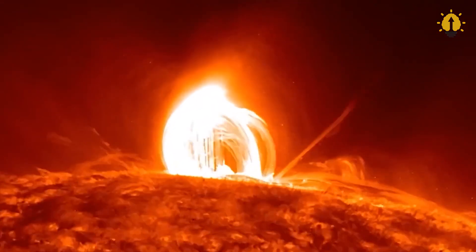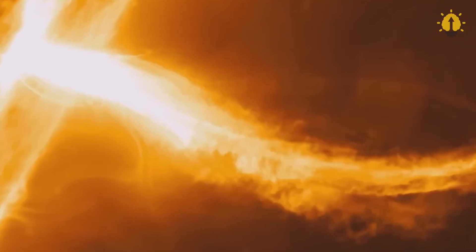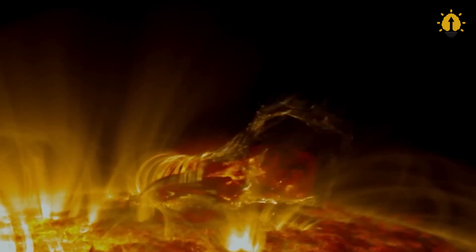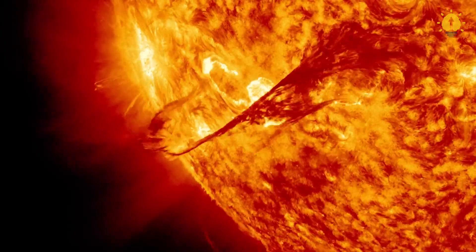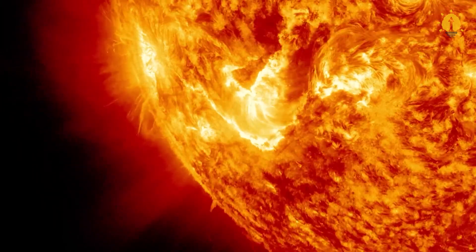Recently, an enormous dark hole has opened up in the Sun's surface and is spewing powerful streams of unusually fast radiation known as solar wind right at Earth. The size and orientation of this gap is wider than 60 Earths, which is unprecedented at this stage of the solar cycle.